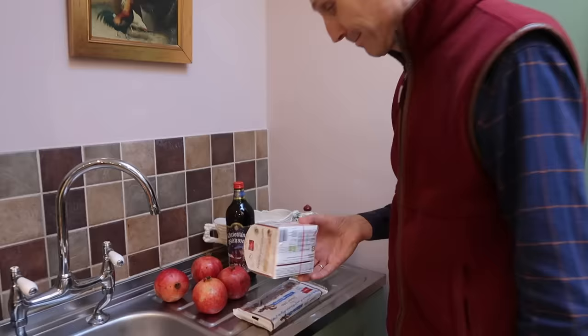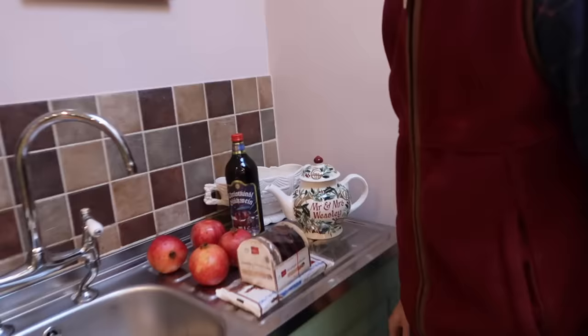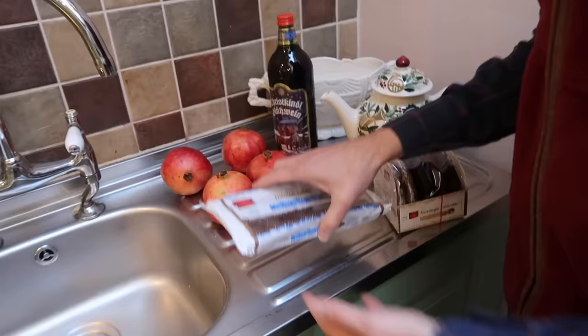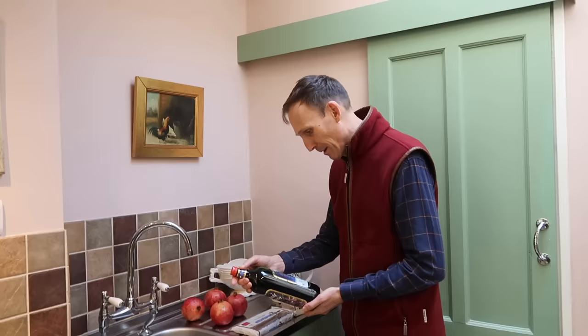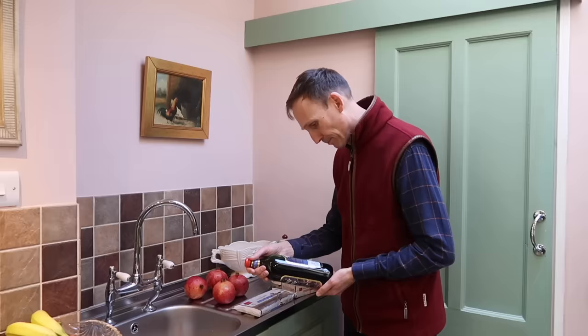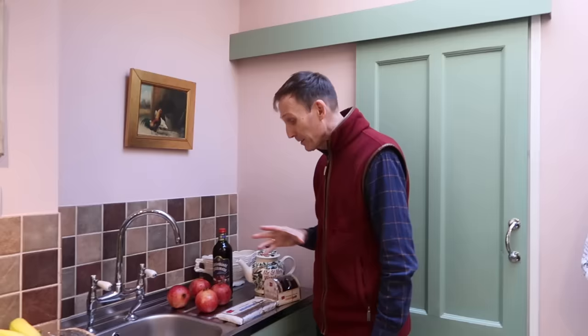Lebkuchen — is that from Aldi or is it from Lidl? Lidl. Then we've got Domino Steine — Domino Cakes. And Glühwein — Christkindl Glühwein. Usually you actually do make that yourself because it's very easy. So why did you buy it? It's tempting and it's from Germany. What I'll do is I'll refine it, pimp it up a bit with some more spices probably.